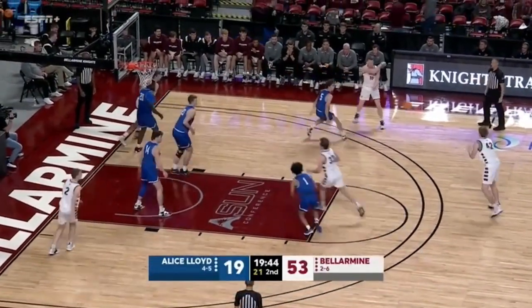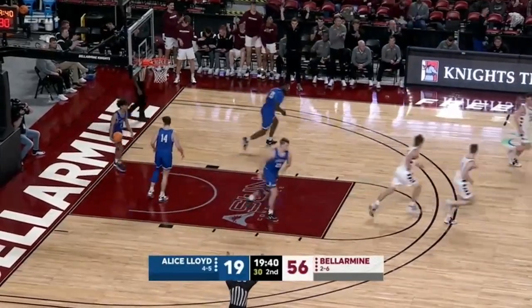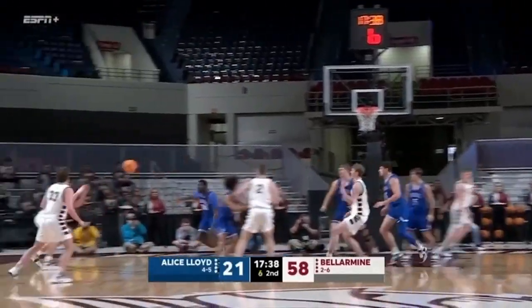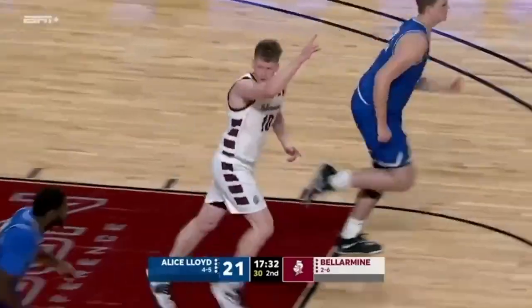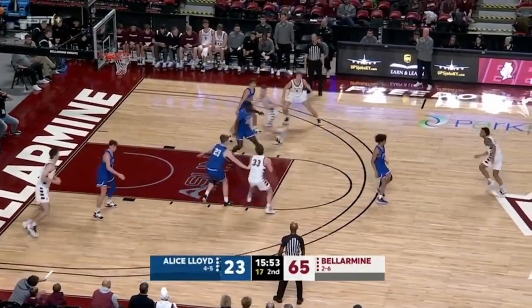Bellarmine comes out with the same starters they started the game with, down two starters for this game. And fittingly, a wide open three — that is settling yet. Five to shoot. Suter might have to settle, but he found Tipton wide open. Brescia, Kentucky Christian, Boyce, and Simmons are the other four.